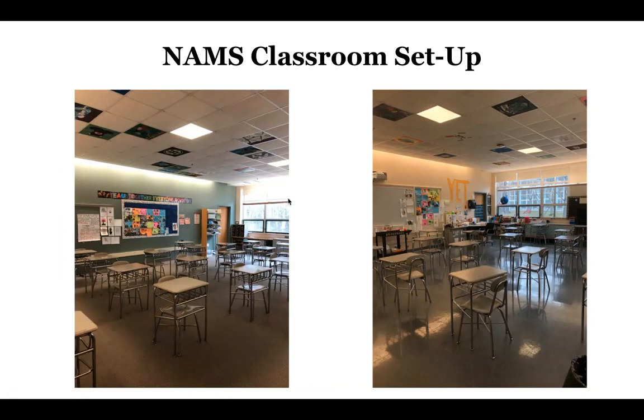Moving on — these are some sixth grade classrooms. You might be sitting in one of these rooms right now. You'll notice that the chairs have been set up. Although seat edge to seat edge has to be a minimum of three feet, in any classroom in which we have more room, we've spread the desks out even more. So even though the minimum distance is three feet, based on the number of students scheduled into these classes, we were able to spread the desks out even more.